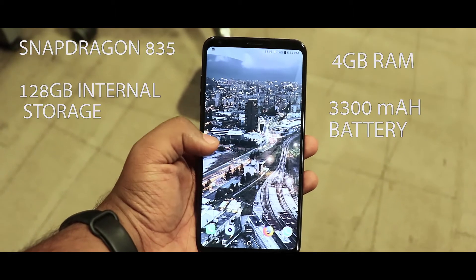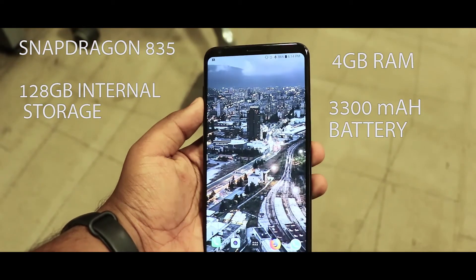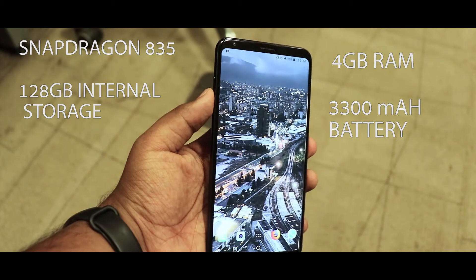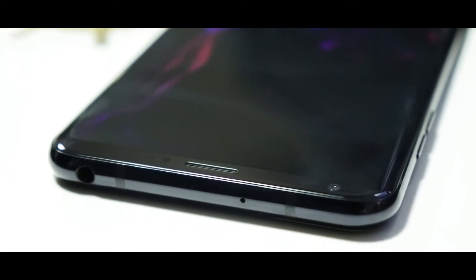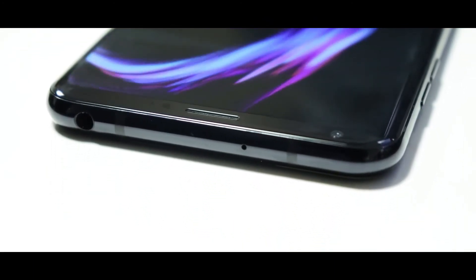Under the hood, the LG V30 Plus is powered by the Snapdragon 835 chipset with 128 GB of on-board storage and 4 GB of RAM. The battery capacity is 3300 mAh and it also supports Quick Charge 3.0. Out of the box it comes with Android 7.1, but the Oreo update is expected soon.